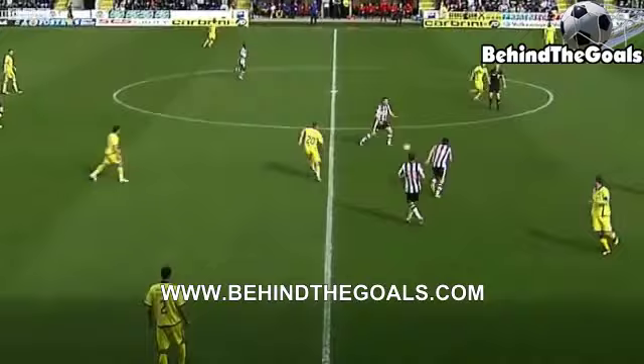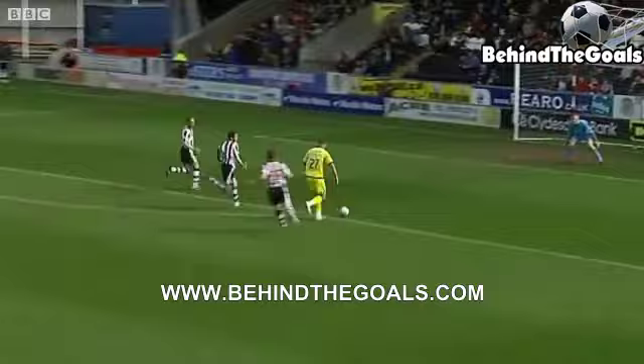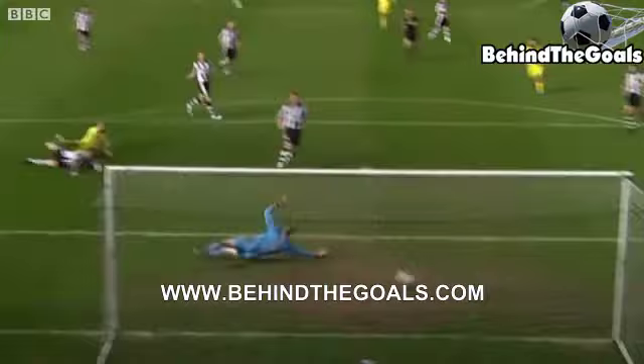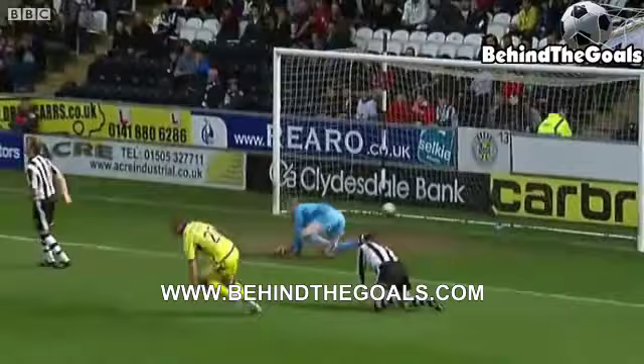Kilmarnock have started much the brighter of the two sides. Shield slips it through for Hay, Van Tornhout's in a bit of space — Van Tornhout with a shot. The opening goal for Kilmarnock has been on the cards, and it's a well-deserved breakthrough. Dieter Van Tornhout with his first SPL goal puts the visitors ahead.